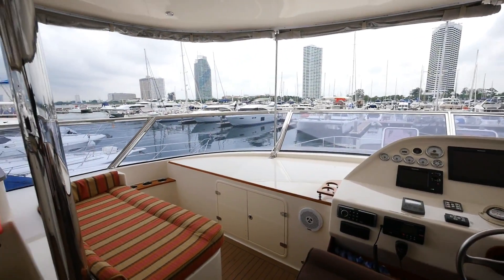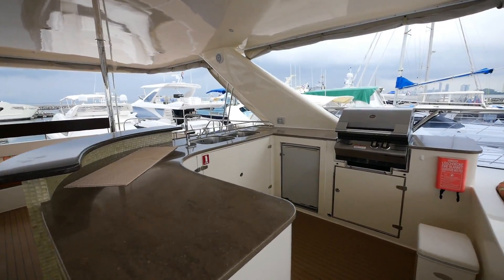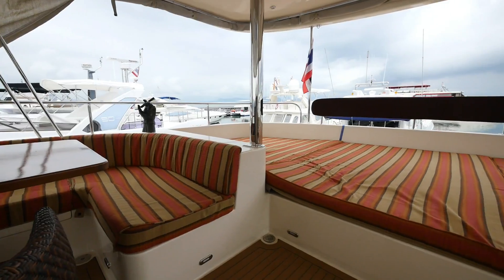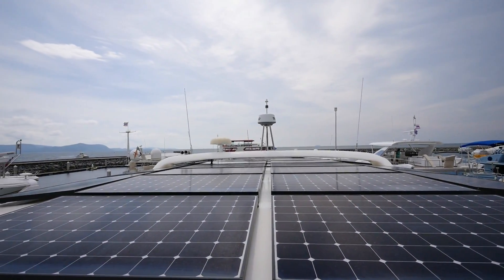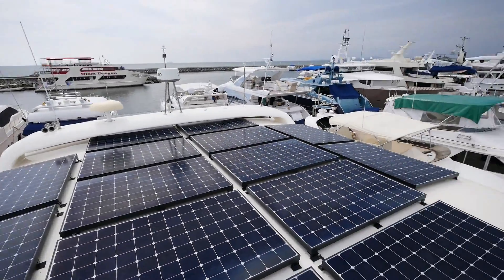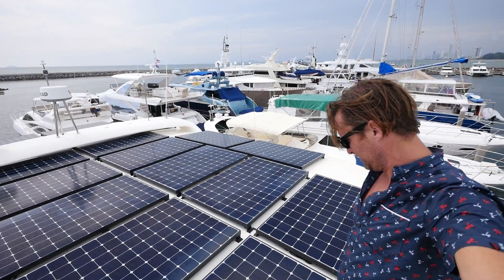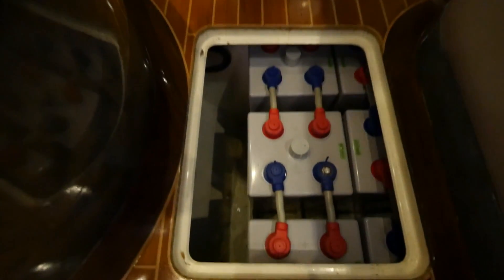Upstairs is the bridge and an additional galley for entertaining. And of course, the subject of today's video — the solar array on top. Most people's houses, this is competitive with how many solar panels somebody has on their house. And below decks are 4,000 pounds of batteries.